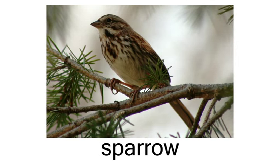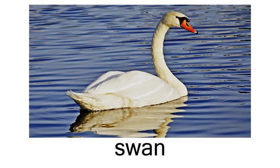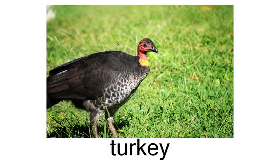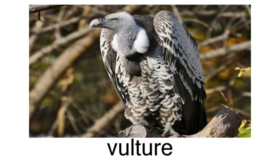Sparrow. Swan. Turkey. Vulture. Woodpecker.